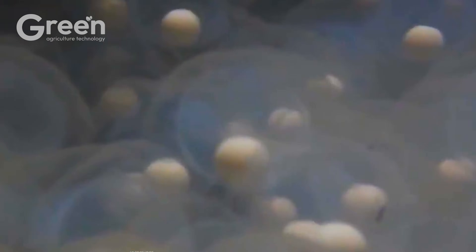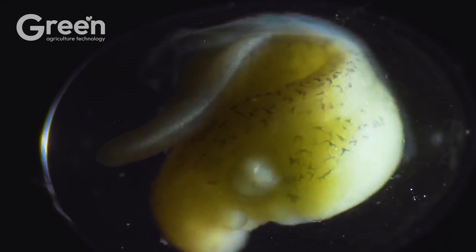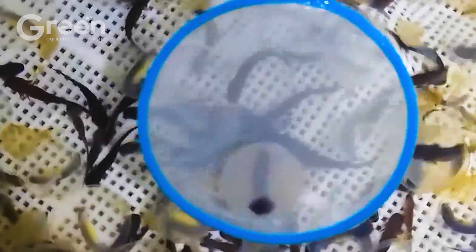After about 30 to 40 days, when the larvae hatch, they go through the first few weeks under continuous care from farmers to ensure healthy development. Once they grow large enough, the larvae are transferred to larger enclosures to continue maturing until adulthood.